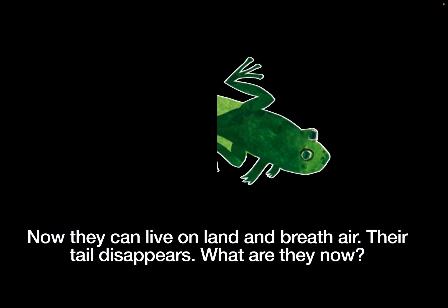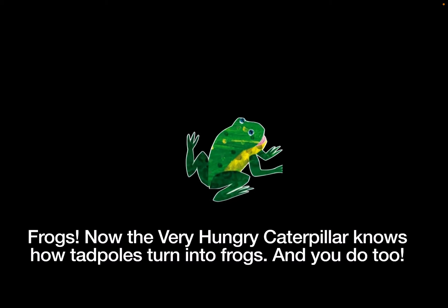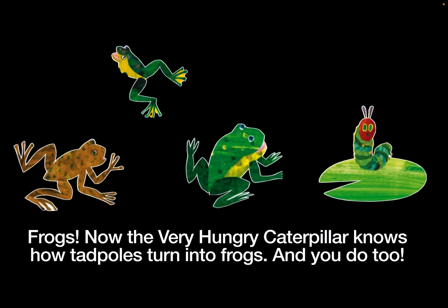What are they now? Frogs. Now the Very Hungry Caterpillar knows how tadpoles turn into frogs. And you do too!